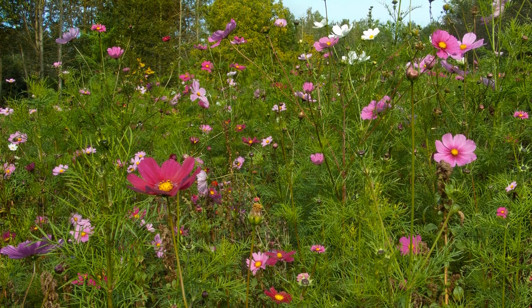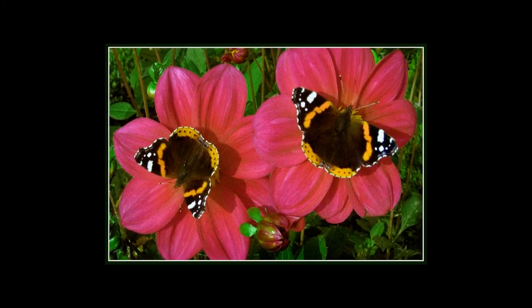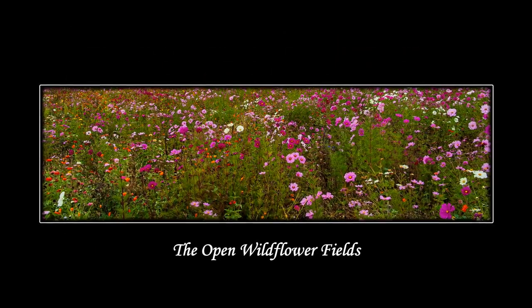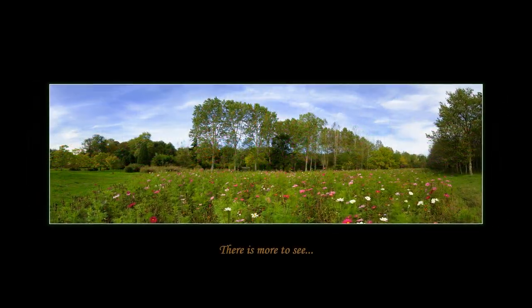Visiting the open wildflower fields proved to be very exciting, as the field was full of hundreds of butterflies. The fields were a bit overwhelming — beautiful and colorful flowers everywhere the eyes could see.